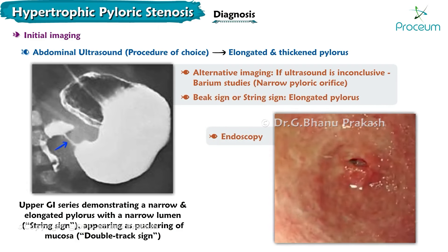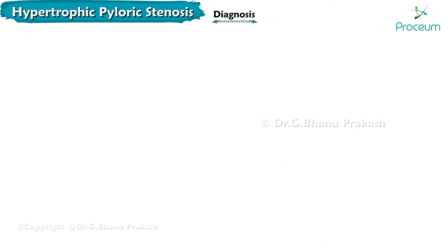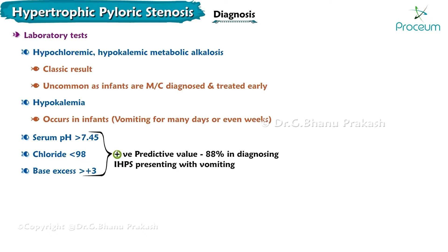Endoscopy is another test of choice when other tests are inconclusive or difficult to perform. On lab tests, the patient shows hypochloremic, hypokalemic metabolic alkalosis, which is a classic result but now uncommon as infants are more commonly diagnosed and treated early. Hypokalemia usually occurs in infants who have been vomiting for many days or several weeks. Recent studies show that a serum pH greater than 7.45, a chloride level less than 98, and a base excess of more than +3 gave a positive predictive value of about 88% in diagnosing HPS in infants presenting with vomiting.